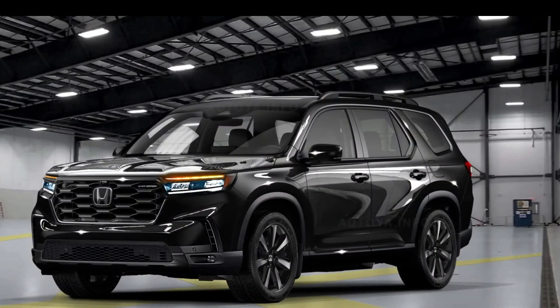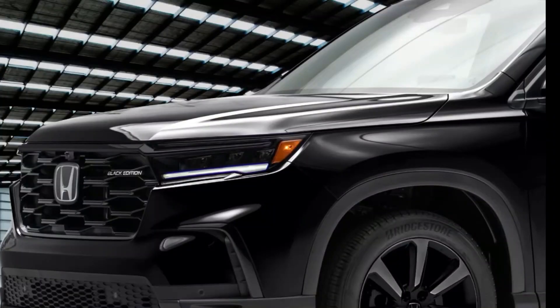The front and rear bumpers have been redesigned for improved approach and departure angles, allowing the Trailsport to tackle rough terrains with ease.